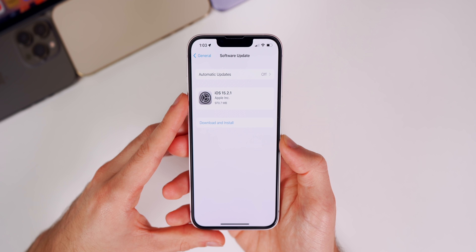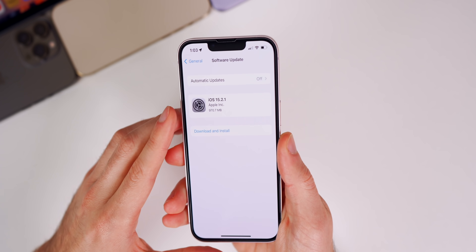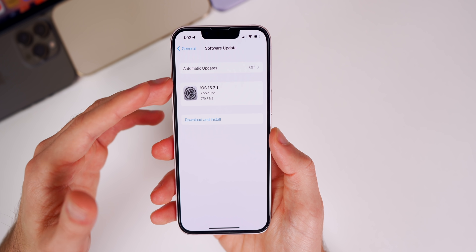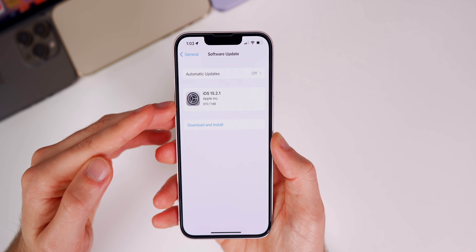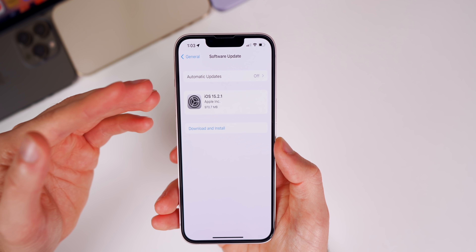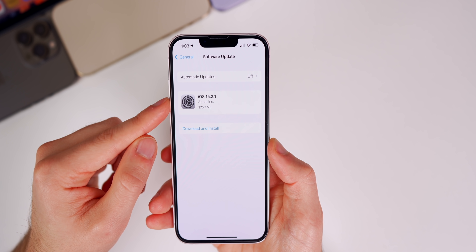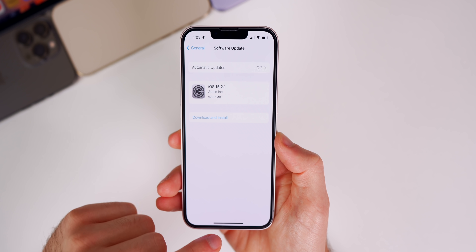The update came in just under one gigabyte — 970 megabytes on an iPhone 13. You'll also notice there are no release notes, which is very unusual. This appears to be the first time Apple did not include anything with the update; it just shows the update number and size.